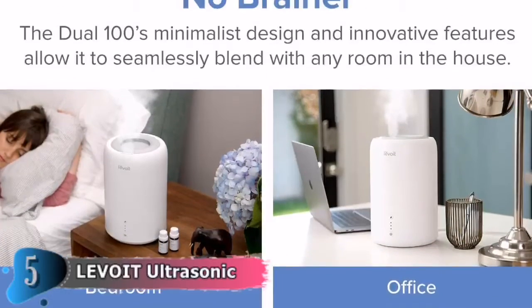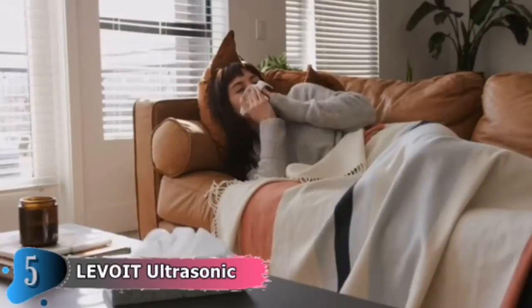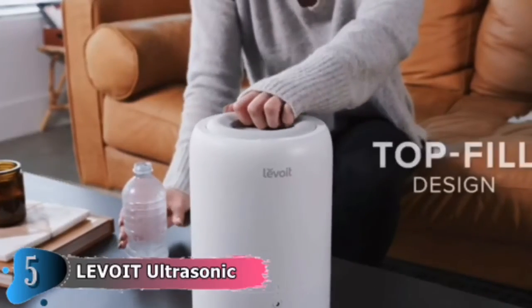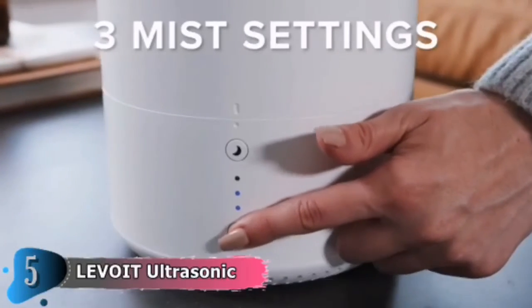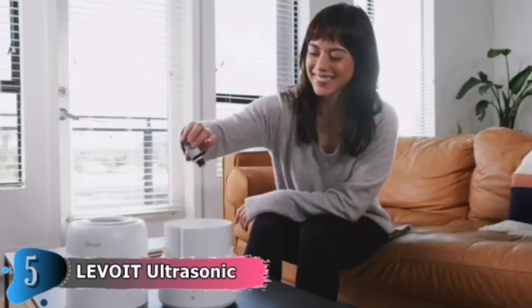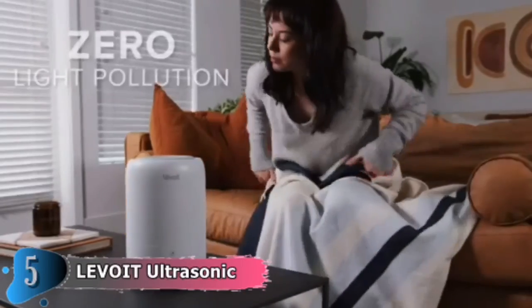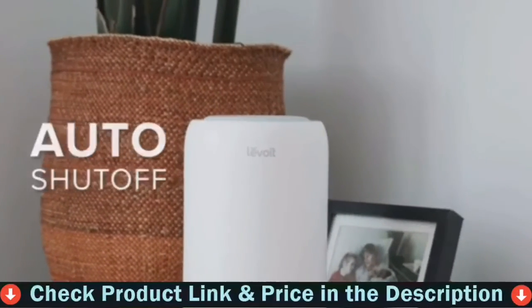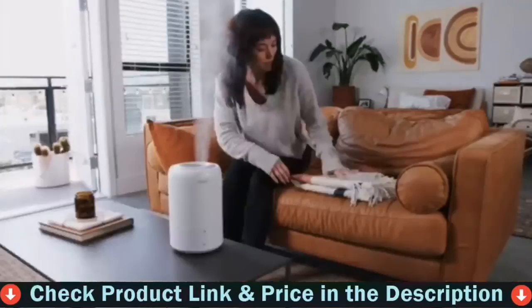While it lacks the bells and whistles of more expensive models, it functions admirably and looks excellent while doing so. So, thank you.